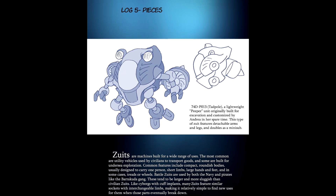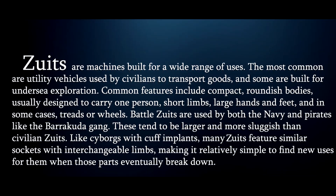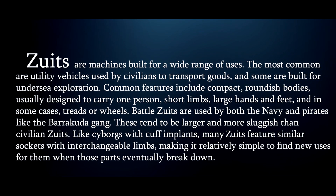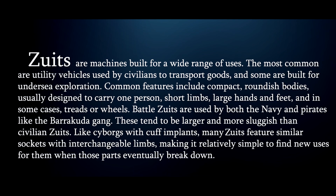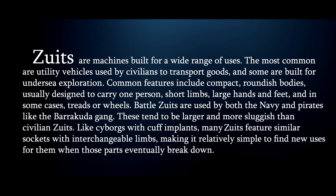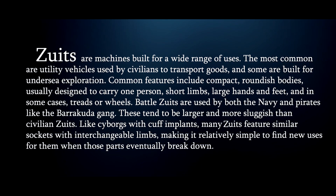Gonna start by reading this info dump about Zoots. Zoots are machines built for a wide range of uses. The most common are utility vehicles used by civilians to transport goods, and some are built for undersea exploration. Common features include compact, roundish bodies, usually designed to carry one person, short limbs, large hands and feet, and in some cases treads or wheels.